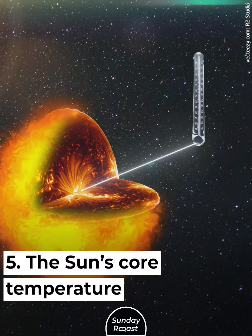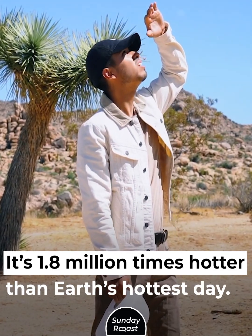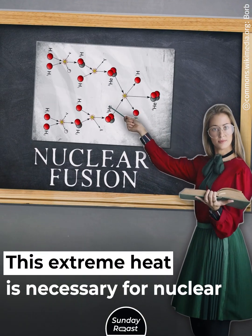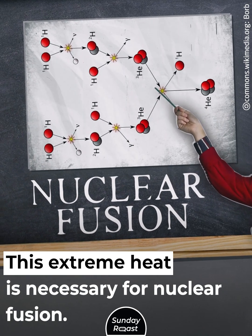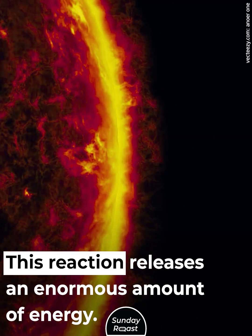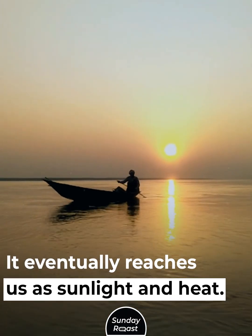The Sun's core temperature is 27 million degrees Fahrenheit — 1.8 million times hotter than Earth's hottest day. This extreme heat is necessary for nuclear fusion, the process that powers the Sun. This reaction releases an enormous amount of energy that eventually reaches us as sunlight and heat.